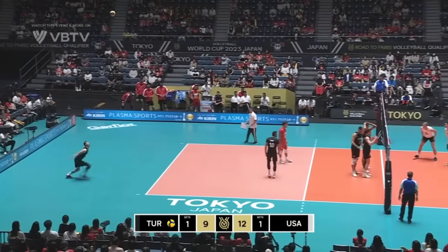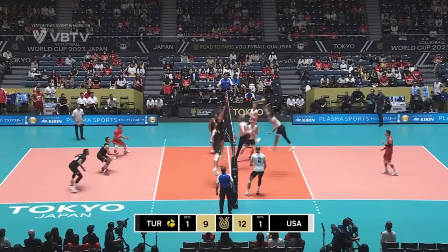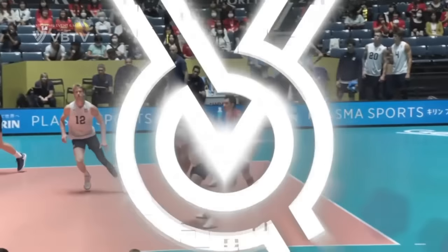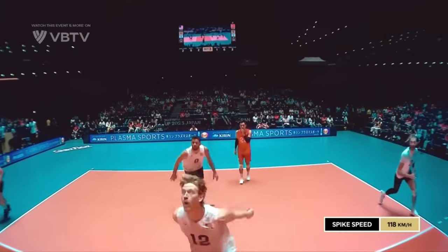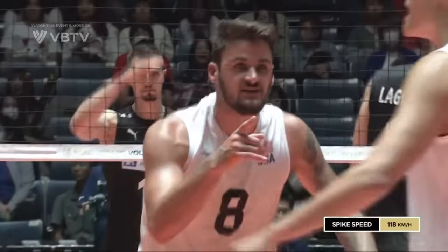He's rotating between the two American coaches, gone with Ogrou's serve. Another booming hit from TJ DeFalco — 118 kilometres per hour. That's definitely the fastest of the day so far.